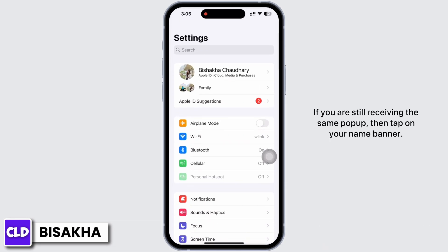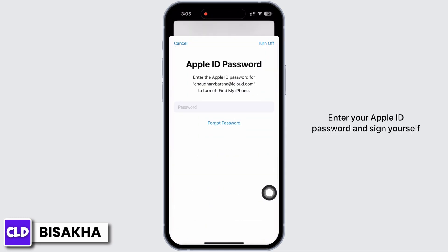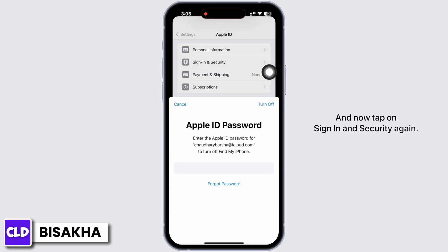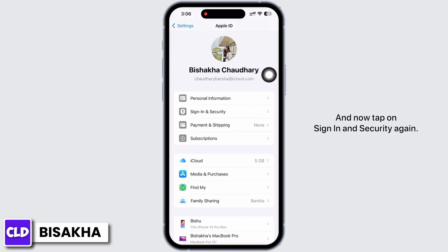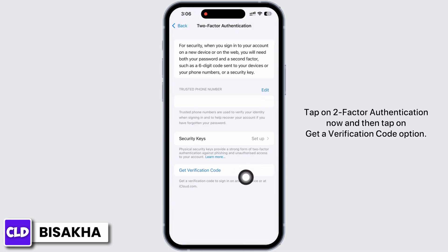If you are still receiving the same pop-up, tap on your name banner, scroll down to the bottom, and tap on Sign Out. Enter your Apple ID password and sign yourself out. Wait for some time, then sign in again. Now tap on Sign In and Security again and tap on Two-Factor Authentication.